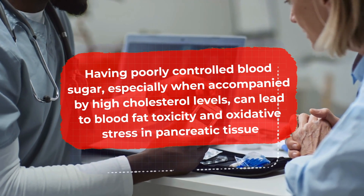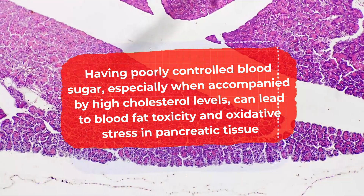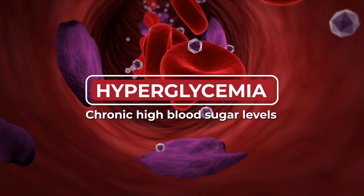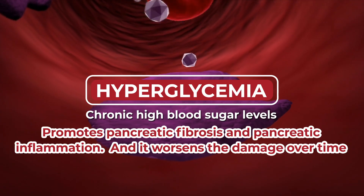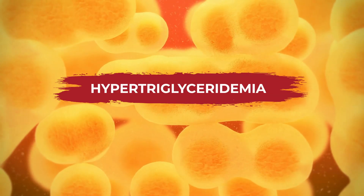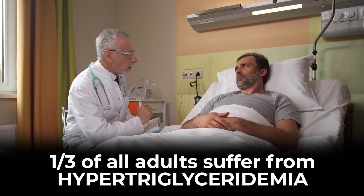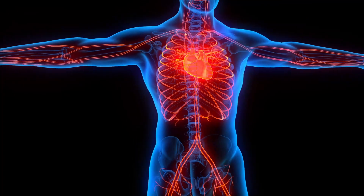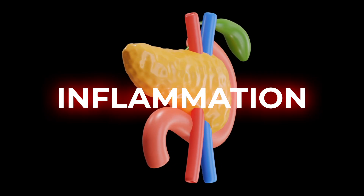Research has found that hyperglycemia, or chronic high blood sugar levels, promotes pancreatic fibrosis and pancreatic inflammation, and it worsens the damage over time. Studies show a main common denominator between diabetes and pancreatitis is hypertriglyceridemia, or chronic high levels of triglycerides. Data shows that about one-third of all adults suffer from this condition, and as much as 60% of type 2 diabetics also have hypertriglyceridemia. Much like high cholesterol, high triglycerides can damage your cardiovascular system and lead to inflammation, especially in your pancreas.